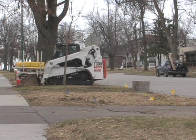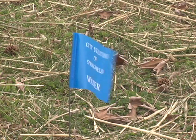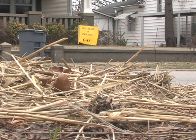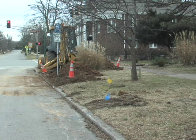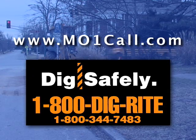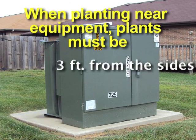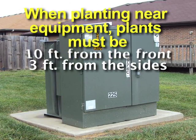Member utilities will have locators placed to let you know where you can safely excavate for planting and other activities. The locate flags and markings will indicate the area where an underground utility service is located, with each type of service having a different color-coded flag. For more information about Missouri OneCall, visit their website. Keep in mind that you cannot dig within two feet on either side of that marking. When planting near underground equipment, plants must be three feet from the sides and at least ten feet away from the front.